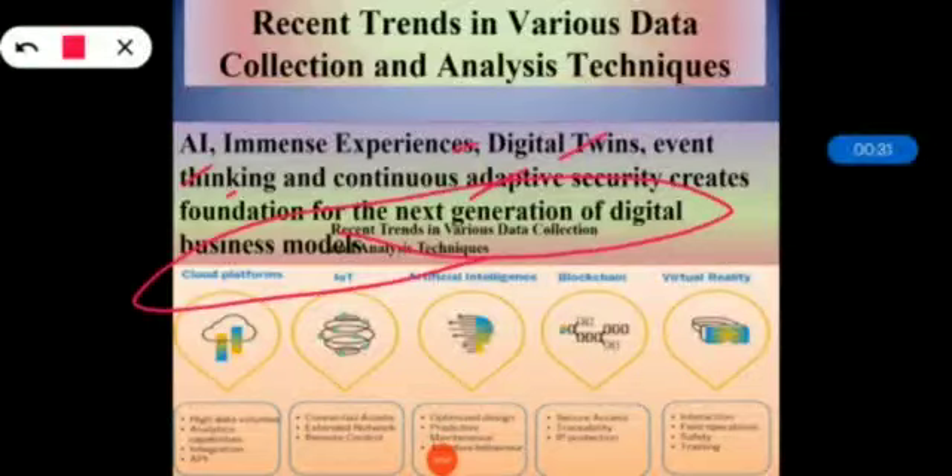Gartner's top 10 strategic technology trends for 2018 gives a good overview of many of the top trends of that year. As business and services aim more for the connected world, the overlapping of the physical and digital layers around us will probably gain more relevance. The American research and advisory firm provides information technology related insights for IT and other business leaders located across the world.